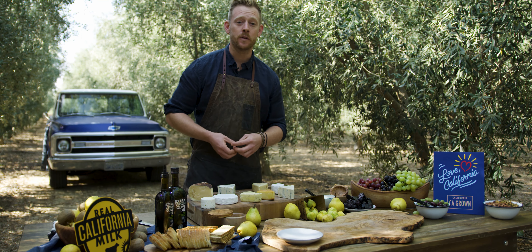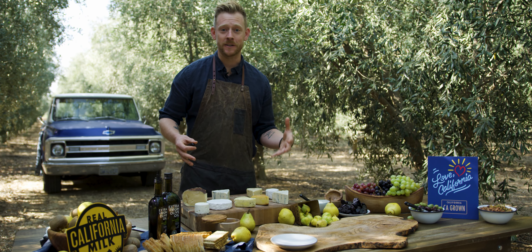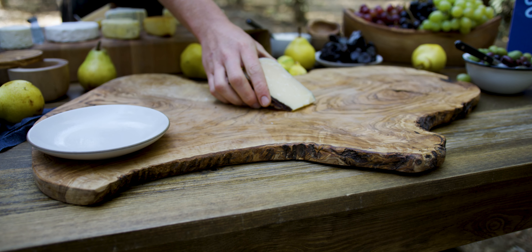Hi, I'm Chef Kevin O'Connor, Cobram Estates chef at large. We're out here in one of our most beautiful olive groves in Winters, California with real California milk and California grown products, showing you guys how to make the perfect grazing board.